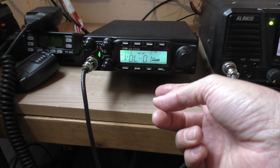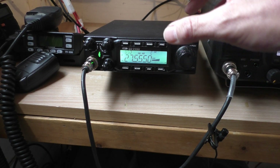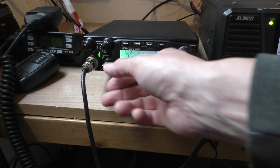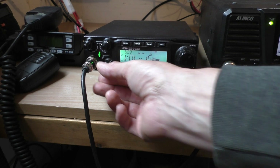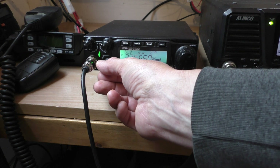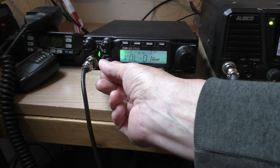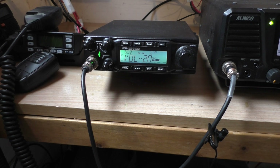Moving across to the CRT 9900 — this has a noise blanker that I've switched on, though it's menu-based so it's not so easy to switch on and off. This again suffers from the same type of PLT interference, although it does seem to cope with it a little better. It is there in the background, but when you've got stations coming in they sort of wipe it out and go over the top. But as you can hear, it's definitely still there.